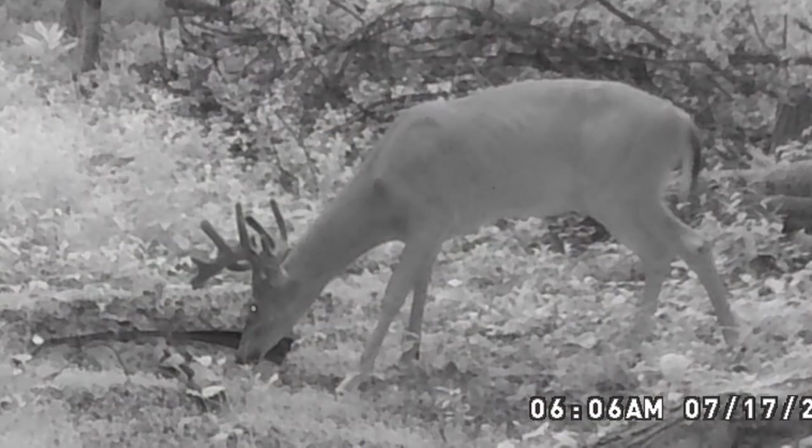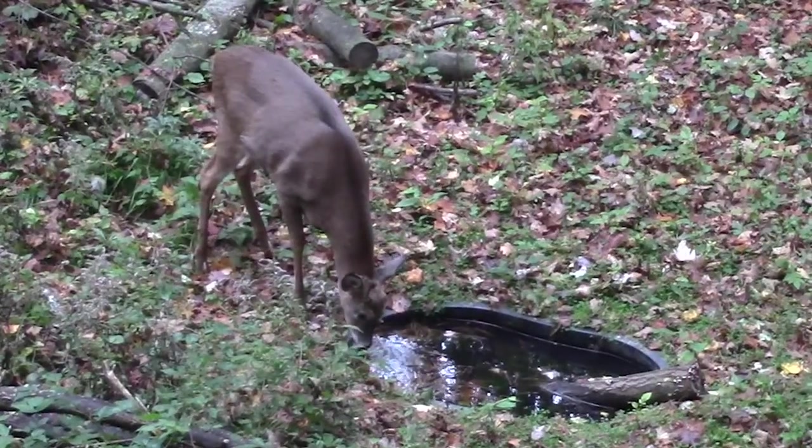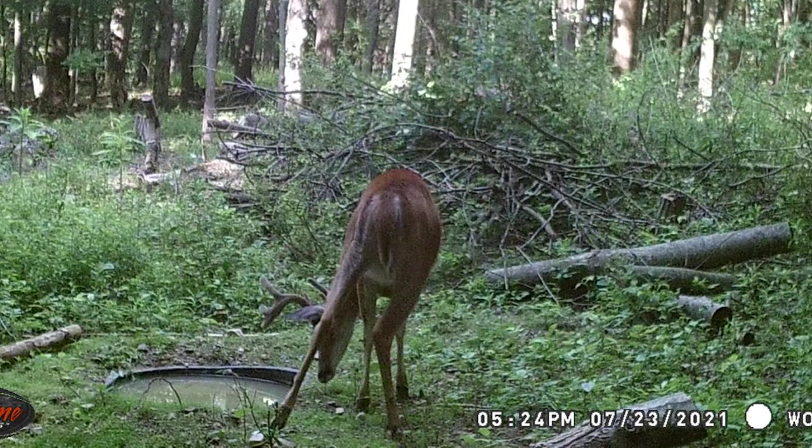I got this idea from Jeff Sturgis of Whitetail Habitat Solutions. Jeff has so much knowledge of deer behavior — thanks Jeff. I've already had a good time watching deer come in and drink from the tub I set up last season while sitting in my stand. Looking at all my trail cam pics of deer stopping by during the day and at night, I'm looking forward to putting this new tub in and creating a second watering area on the farm.